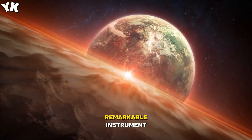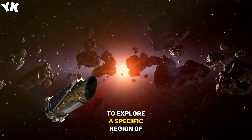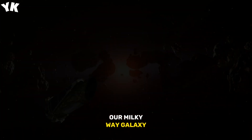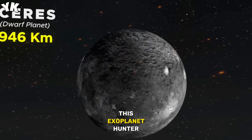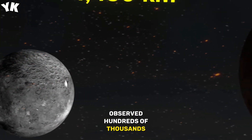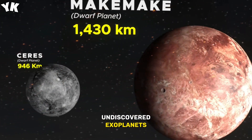The Kepler Telescope was a remarkable instrument built for a singular purpose: to explore a specific region of our Milky Way galaxy in search of exoplanets. During its mission, this exoplanet hunter observed hundreds of thousands of stars and unveiled thousands of previously undiscovered exoplanets.